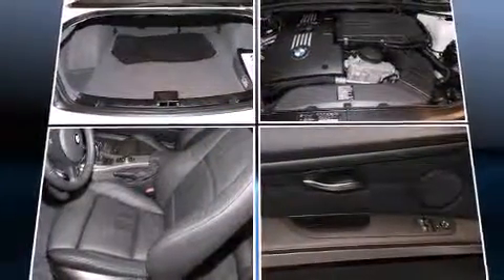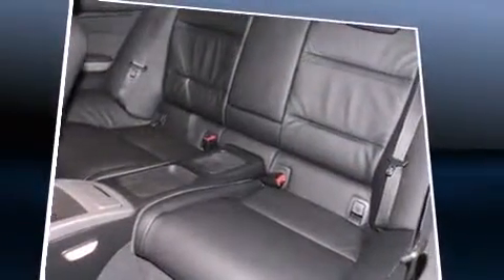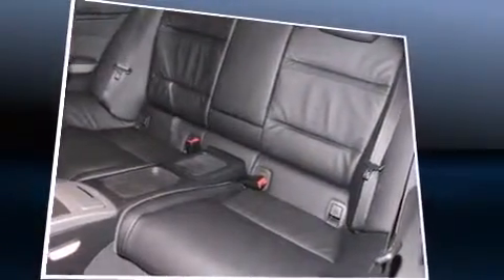A wealth of standard features means that you no longer have to sacrifice, like heated seats, leather upholstery, power front seats, and seat memory.